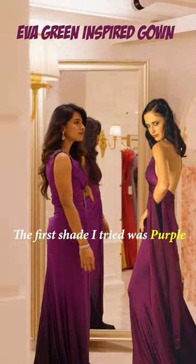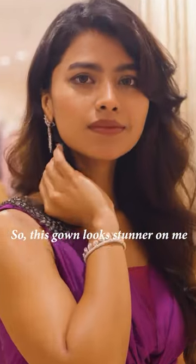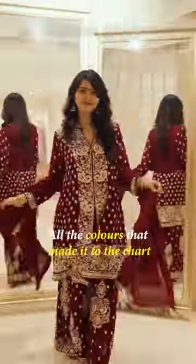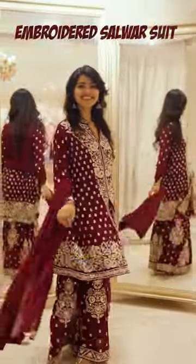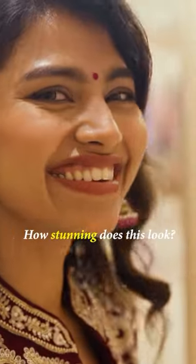The first shade I had to try was purple because purple topped the chart. This gown looks stunning on me and I paired it with diamond jewelry. All the other colors that made it to the chart — I made sure I tried them then and there, like these outfits. How stunning does this look?